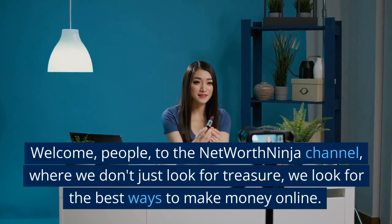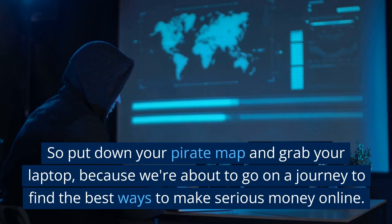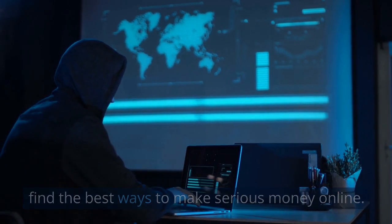Welcome, people, to the Net Worth Ninja channel, where we don't just look for treasure, we look for the best ways to make money online. So put down your pirate map and grab your laptop, because we're about to go on a journey to find the best ways to make serious money online.